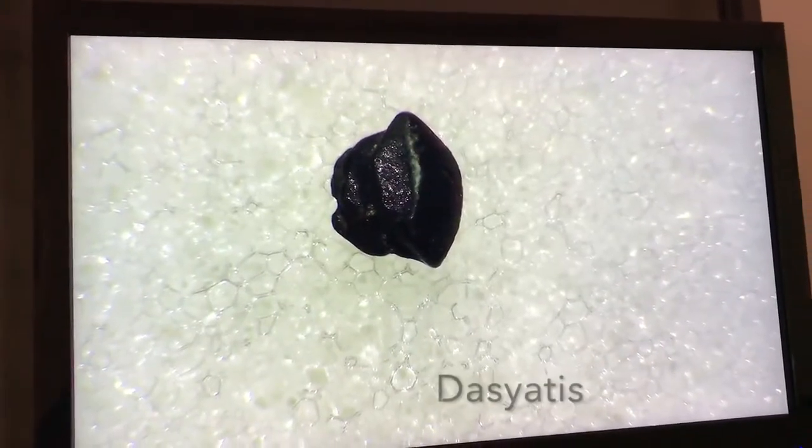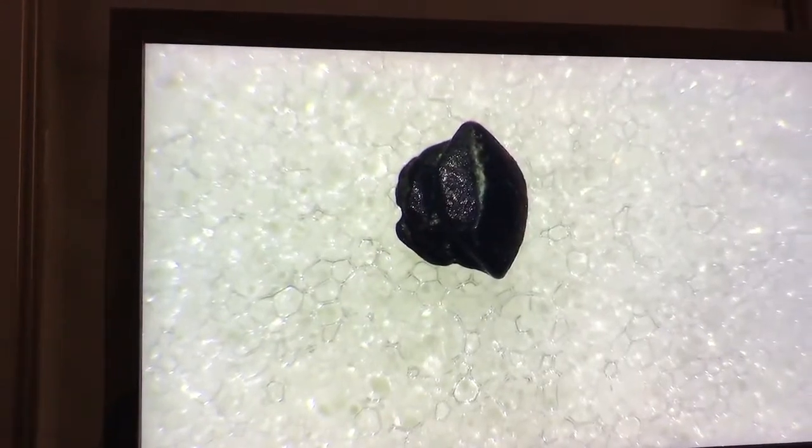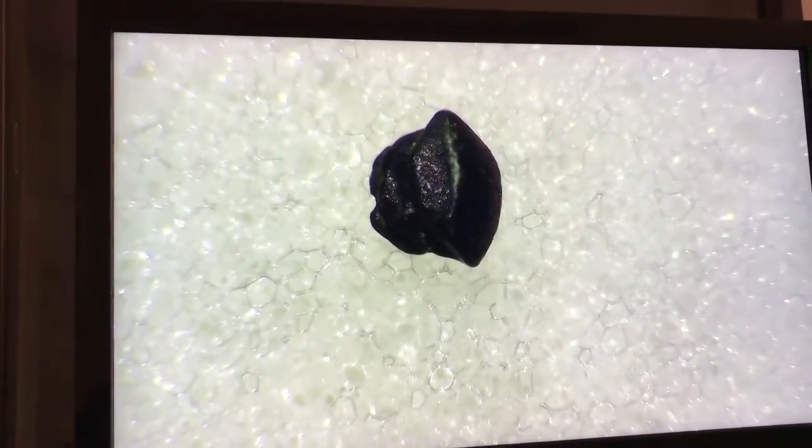This tooth is from a Cretaceous stingray in the genus Dasyatis from Texas. Ray teeth aren't as sharp and pointy as shark teeth. Instead, they are usually flatter on the top, so they can crush and eat smaller animals with shells like snails, clams, crustaceans, and worms.